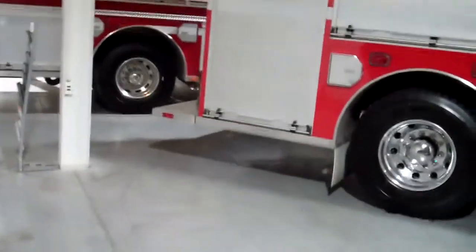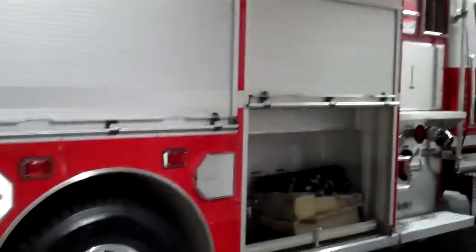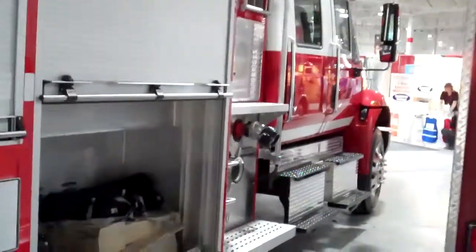As we walk through our display, we come upon the fourth truck, which is a four-door International pumper, which is the Metal Fab demo unit.